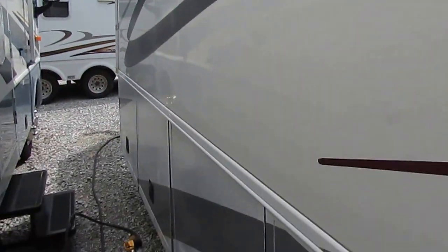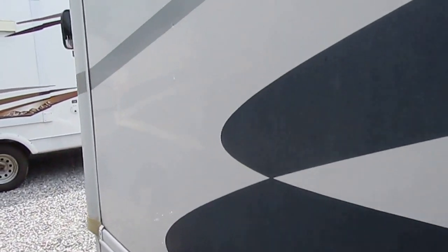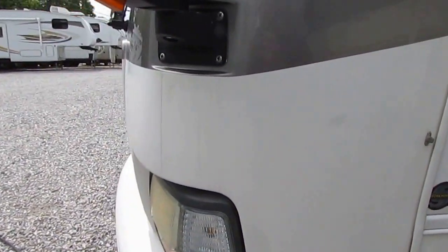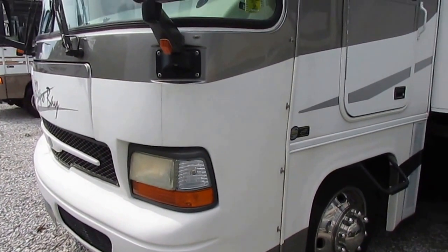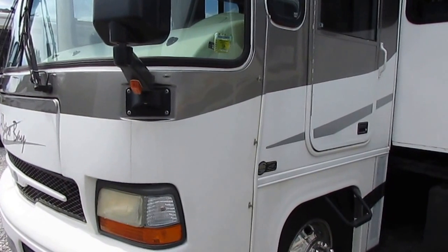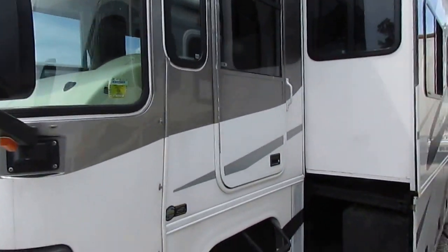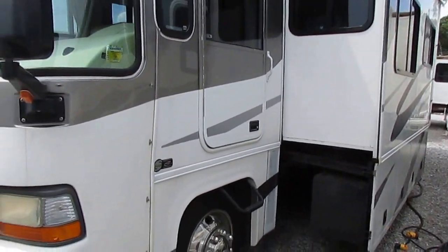No delamination — these things don't delaminate like cheaper brands do. 50-amp service. It's got an oversized 7KW Onan generator with 250 hours on it. I do have the bra for it — it's inside one of the bays but it's got the snaps for the bra. Glass looks great, got the driver's side door, hydraulic leveling jacks, both slide outs.